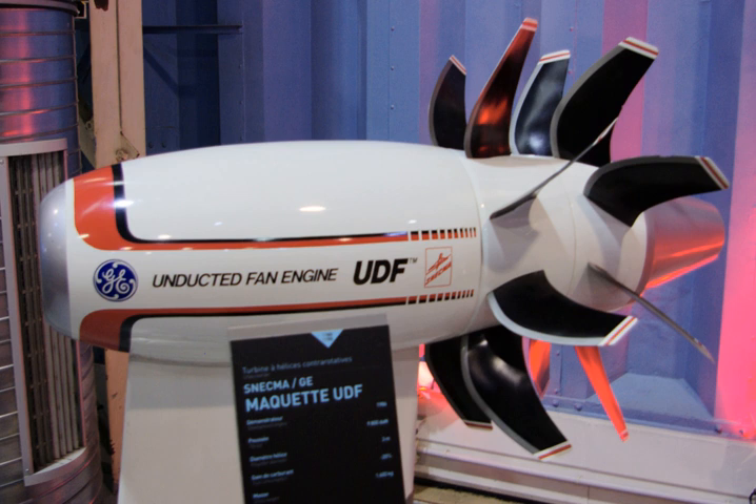General Electric started performing studies and component test work on the concept that would become the UDF in 1981, based on the initial results of early NASA prop fan technology studies that the aerospace agency first released to engine makers in 1980. GE then followed up with full-scale development testing of the GE36 starting in 1982.